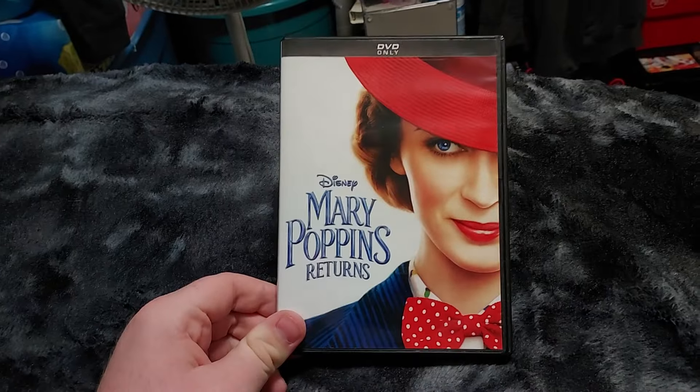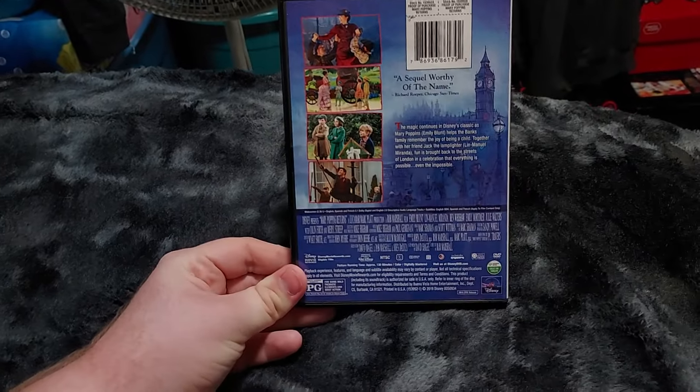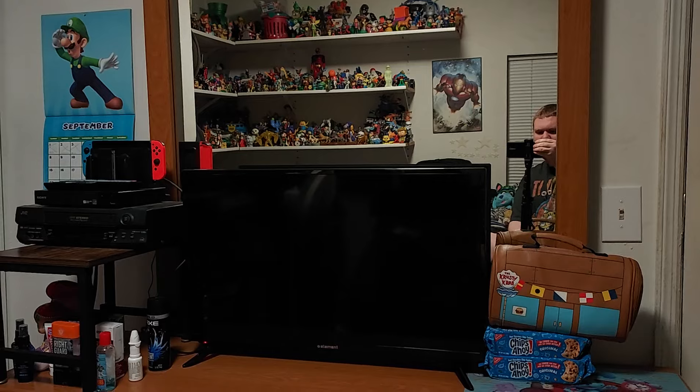Here is the front of the case, the spine, and the back. Again, if I find the first Mary Poppins I will compare it with the sequel right here. For my opinion, I do love Mary Poppins, but I may have to give this one a watch to see how good it is since I haven't seen it yet. I will definitely give it a watch.